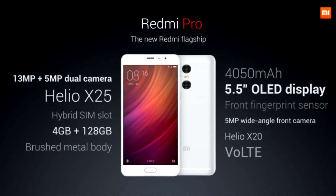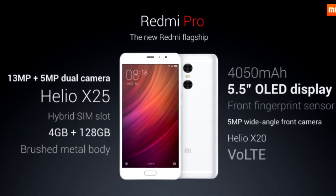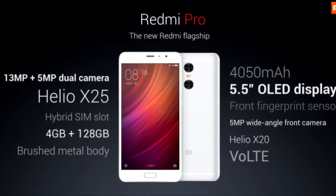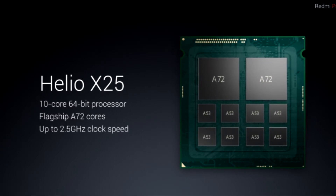Xiaomi has unveiled the Redmi Pro smartphone in China. The phone is powered by MediaTek's deca-core Helio X25 chipset with Mali T880 GPU, and sports a 5.5-inch full HD OLED display. Xiaomi says the Redmi Pro is the company's most powerful Redmi ever.